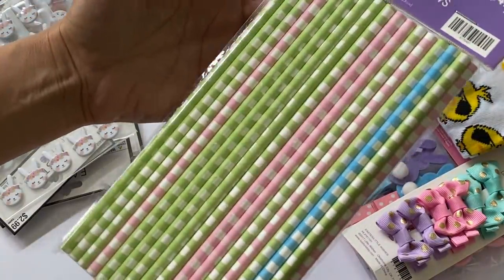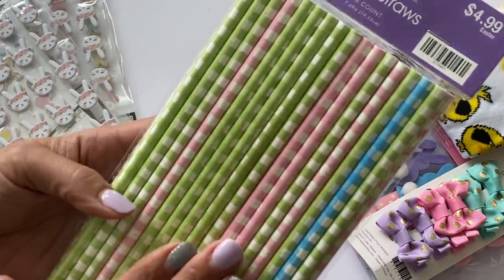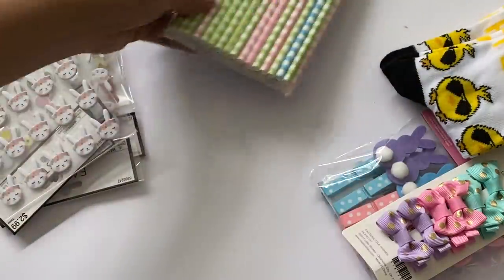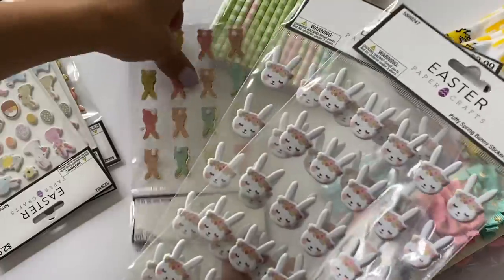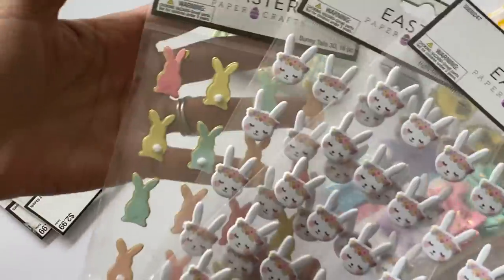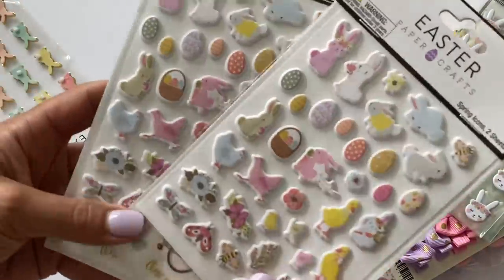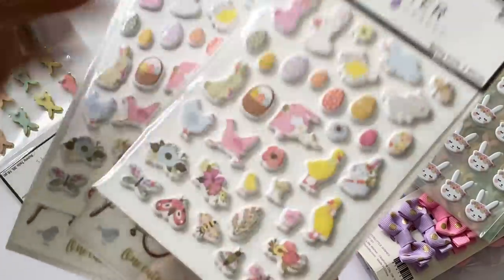I did get this set of straws — I love the pastel colors and these are perfect for Easter projects. You get 48 in the count. I also grabbed some stickers — 80% off — these are always great to have on hand for happy mail. I got these two with the little puffy stickers and then there are some regular stickers on the second sheet.